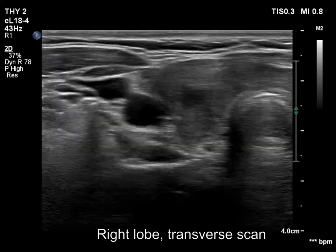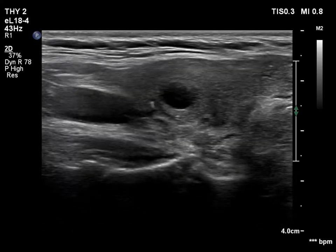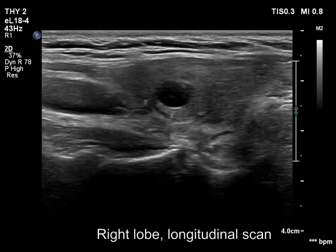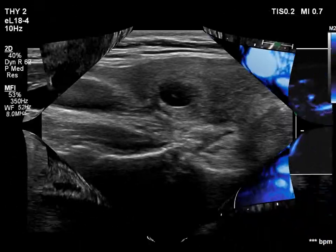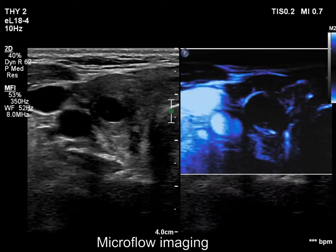Almost the entire right lobe is moderately hypoechoic. The lobe has a cloudy appearance because of the ill-defined borders between parts with different echogenicities. The lobe also has a cystic nodule.